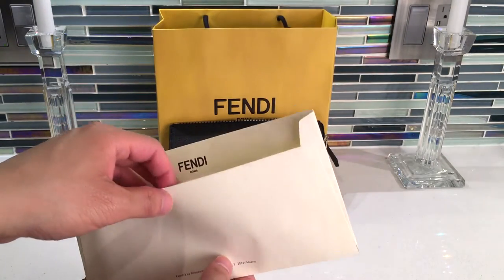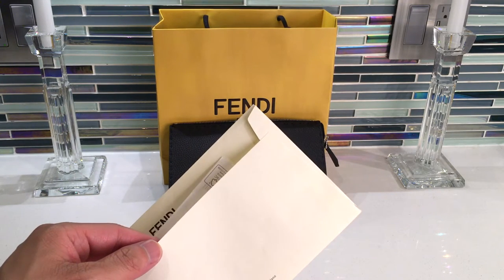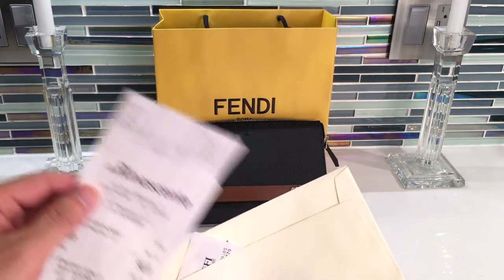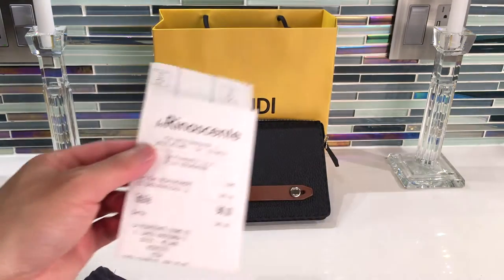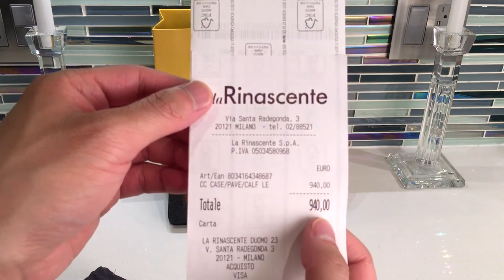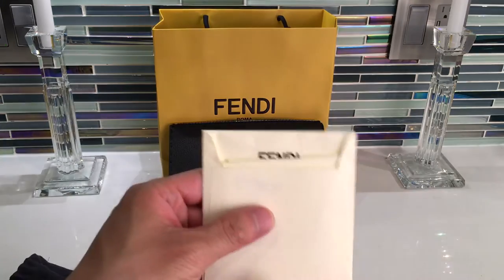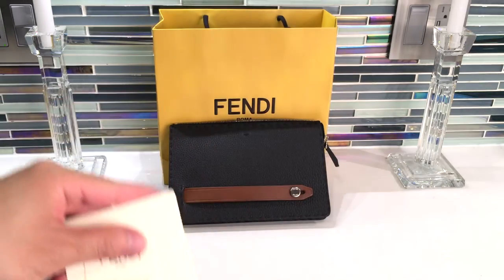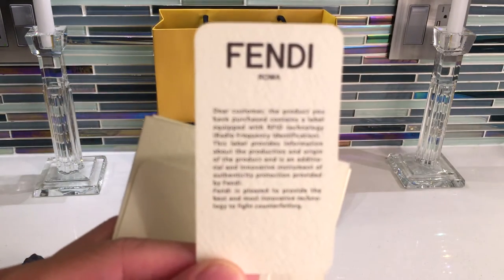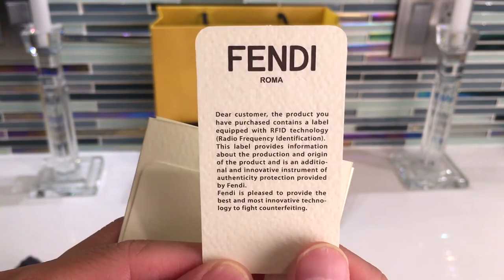The receipt doesn't come in anything fancy, maybe because it was inside a leased department within a mall. Inside there's a packet that comes with some literature — the first piece talks about the RFID technology and that there's an RFID chip in there to prevent counterfeiting.